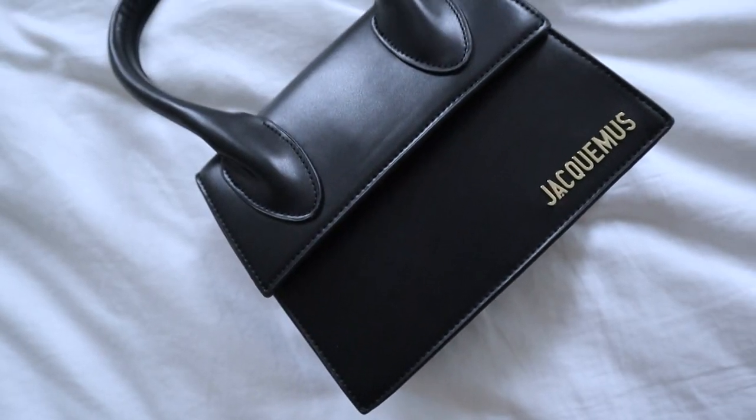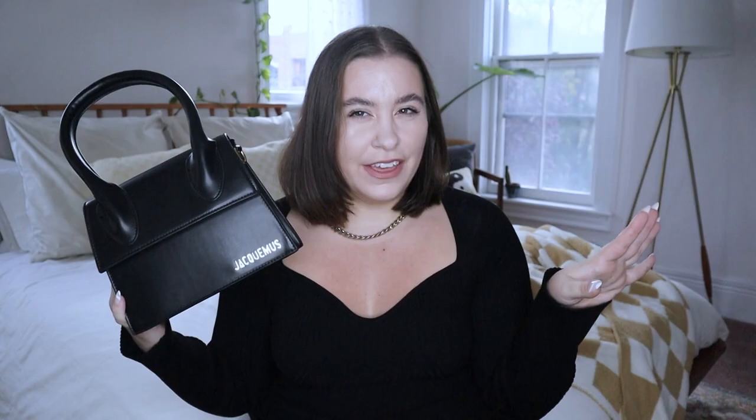The first bag I ordered is one of the Jacques Mousse bags — literally so cute. I ordered it in black just so it'd be super versatile. You'll see a theme because I ordered a lot of black things unintentionally in this haul, so doing a lot of black bags for fall, which I'm very excited about.